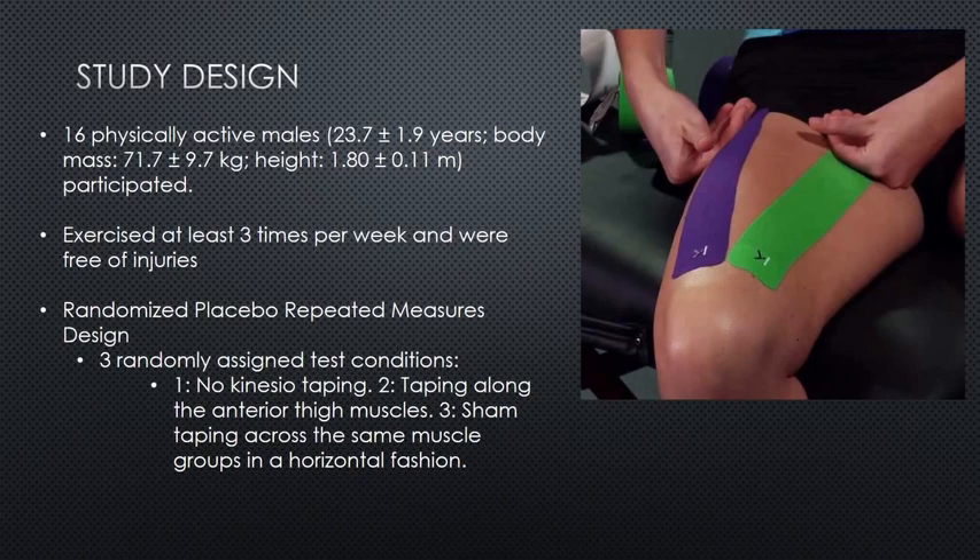The first group was no kinesiotaping — so no tape applied. The second group was taping along the anterior thigh muscles, as you can see here in this direction. And the third group was sham taping across the same muscle groups in a horizontal fashion, occurring across this way.